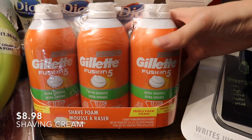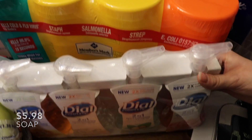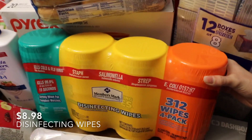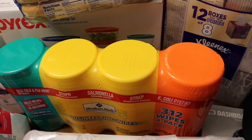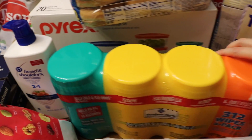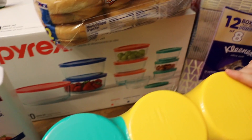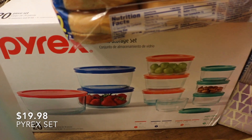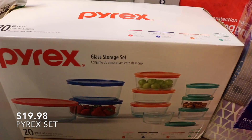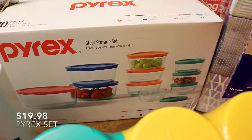Then we got shaving cream for my husband — he hasn't tried it but he likes foam. A four-pack of Dial foaming soap. Disinfectant wipes — I actually like these better than Lysol or Clorox wipes. Then we have Head & Shoulders two-in-one shampoo. And a big 20-piece set of Pyrex glass storage — we're trying to get away from plastic storage containers and expand our glass storage collection.